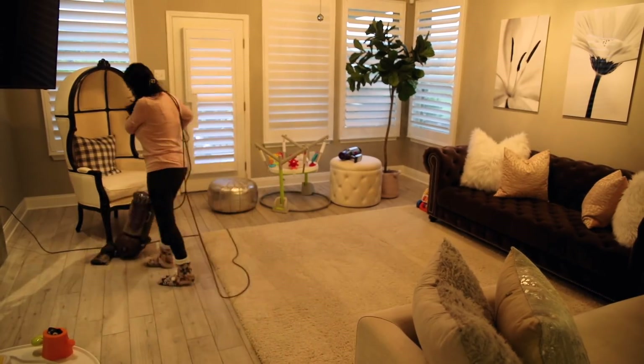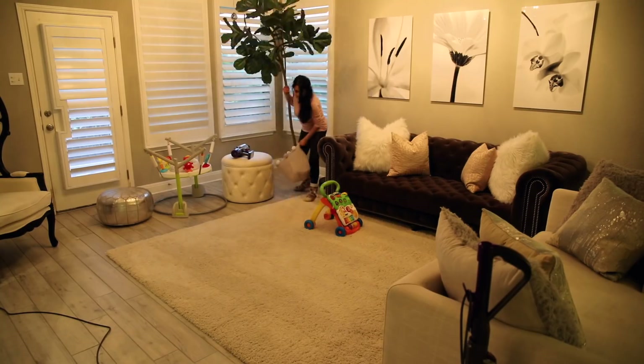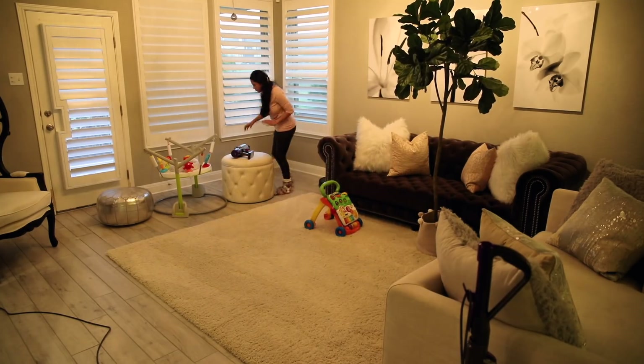Since I already had the vacuum out, I went ahead and vacuumed the floors, and then I put everything back on the carpet so that I could deep clean the floors.